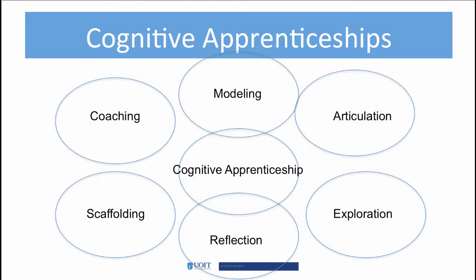Other cognitive apprenticeship models emphasize the teaching and learning process through modeling, articulation, exploration, reflection, scaffolding, and coaching. In your readings, you may find other models or theories about cognitive apprenticeships. All models and theories will include at least one of these attributes.